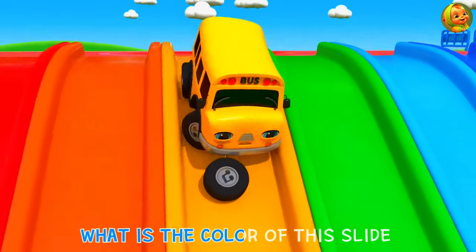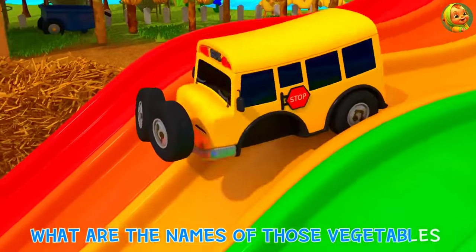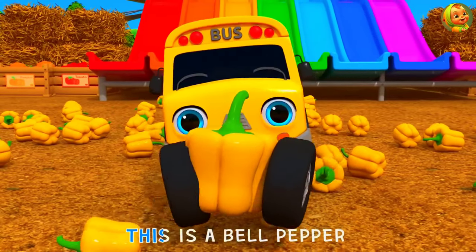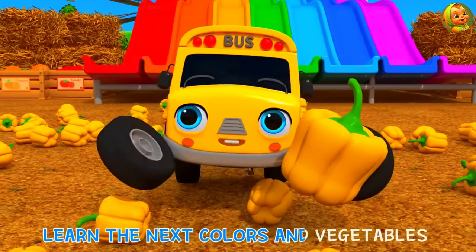What is the color of this slide? What are the names of those vegetables? Slide's color is yellow! I caught one of the vegetables! This is a broccoli! Learn the next colors and vegetables!